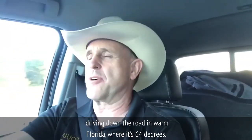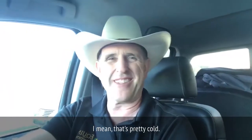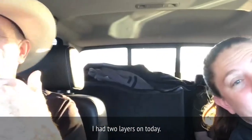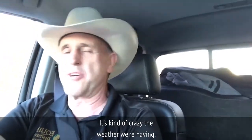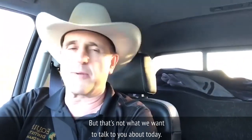Hey everyone, Doc T here in the truck driving down the road in warm Florida where it's 64 degrees. That's pretty cold — I wore a goose down jacket all day, two layers on, and Chelsea's in the back seat saying 'give me my shorts, it's so warm.' It's kind of crazy the weather we're having. I know it's ice cold up north, but that's not what we want to talk about today.